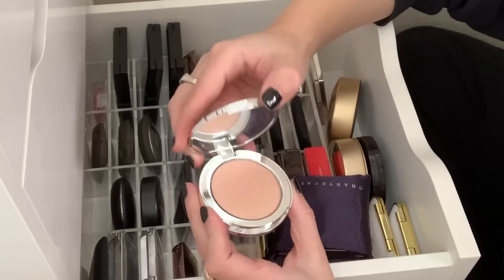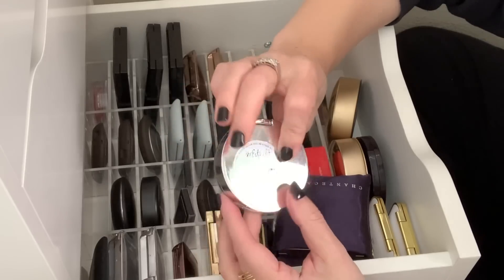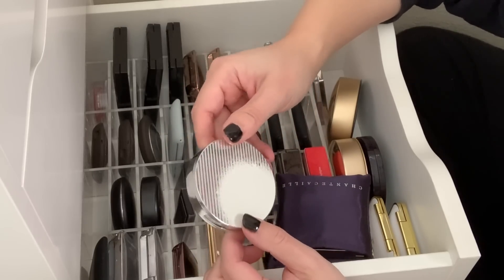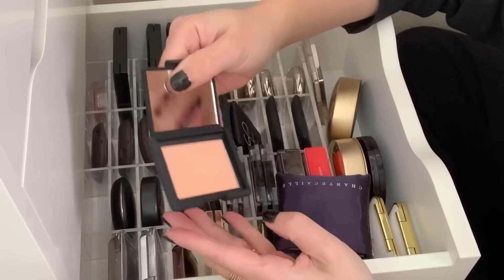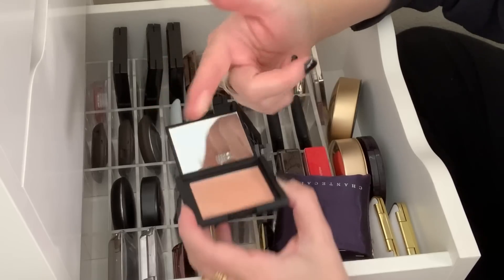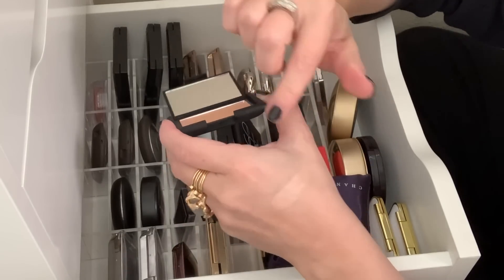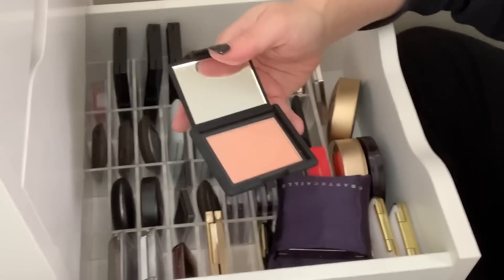Here is an Estee Edit highlight. This brand has been discontinued and I barely use this, so I'm going to go ahead and get rid of this. Here is the Hot Sand highlight — I really love this highlight. It's so beautiful, just stunning. It's got the best peachy tinge to it. So I'm going to hold on to this.